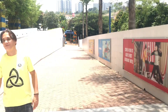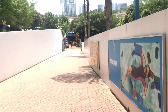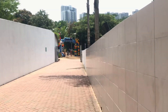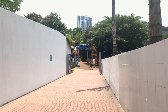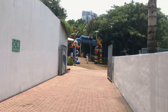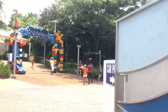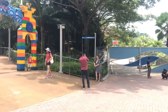Legoland water park — we are going to Legoland water park. One of the famous places to visit here in Malaysia, the Legoland. We are entering the Legoland water park, let's see. Such a nice place! There are a lot of rides over there.